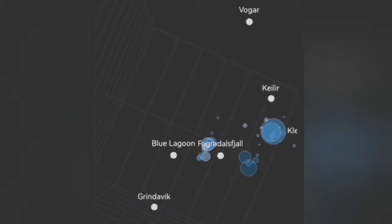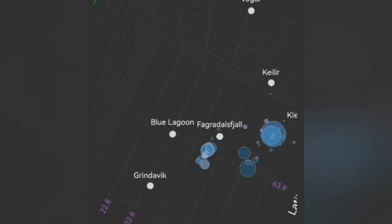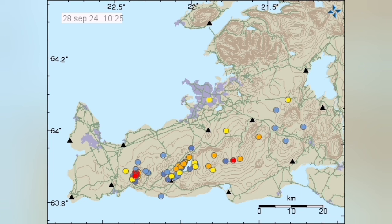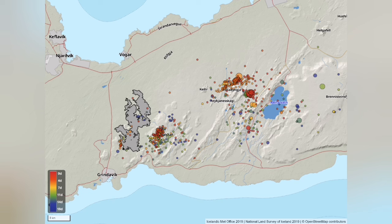In the Blue Lagoon area or Svartsengi area, we don't have much activity. When we plot them, we see two clusters: that is Fagradalsfjall in the orange rectangle, and Krýsuvík which is in the red rectangle. The area in the Svartsengi volcanic system in the blue rectangle is quiet.